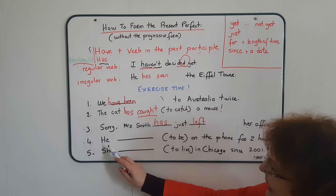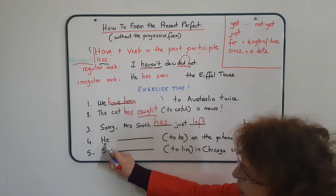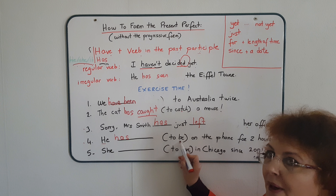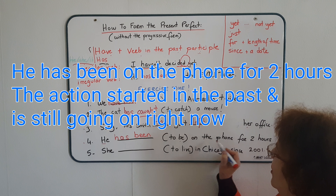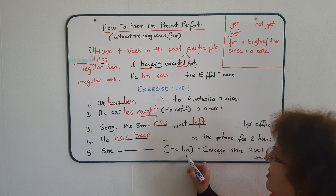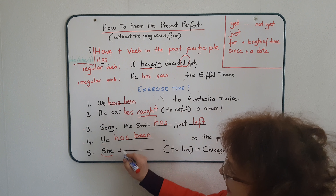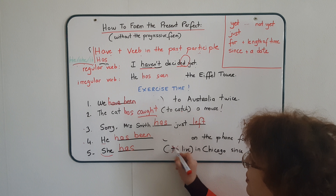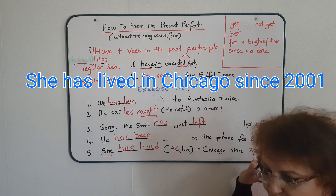Sentence number four: 'He should be on the phone for two hours.' Again, it's a third person singular — 'he has'. I need my verb in the past participle, which is 'been'. So: 'He has been on the phone for two hours.' Last sentence: 'She, to live in Chicago since 2001.' Again, third person — 'she has'. 'To live' is a regular verb, so we just remove the 'to' and add 'ed' at the end. 'She has lived in Chicago since 2001.'